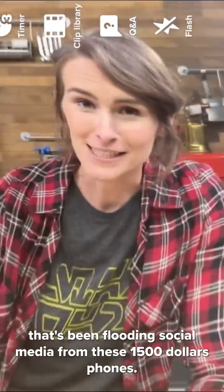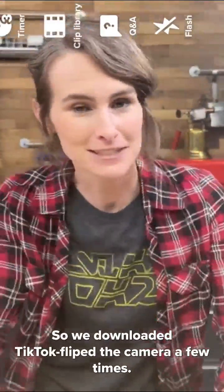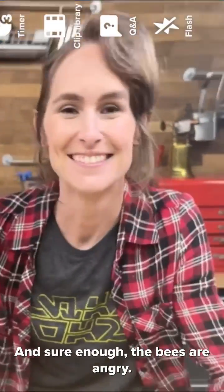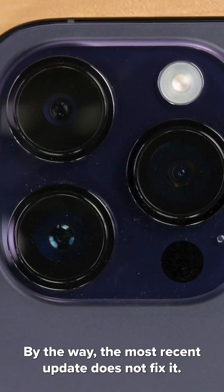We were also curious about the crazy shaking and rattling that's been flooding social media from these $1,500 phones. So we downloaded TikTok, flipped the camera a few times, and sure enough, the bees are angry. By the way, the most recent update does not fix it.